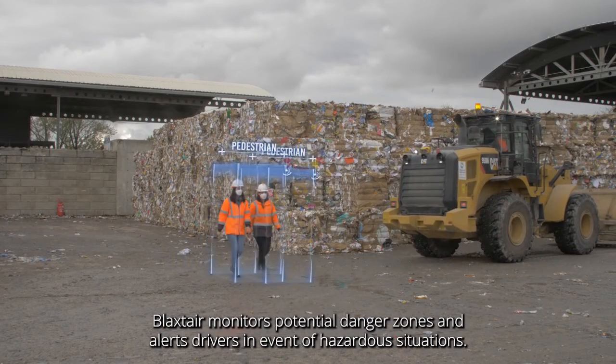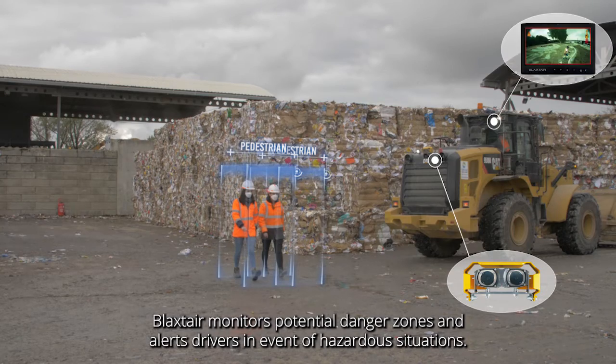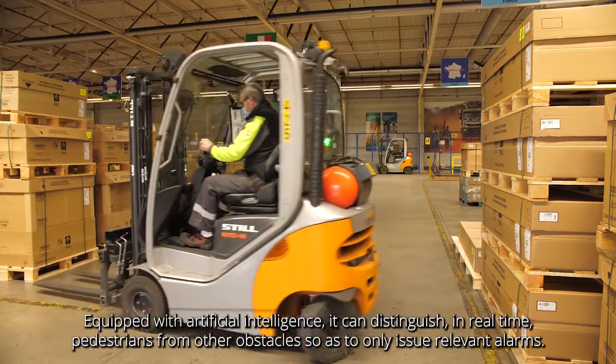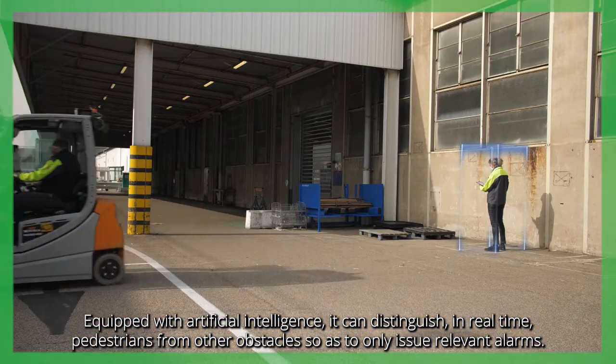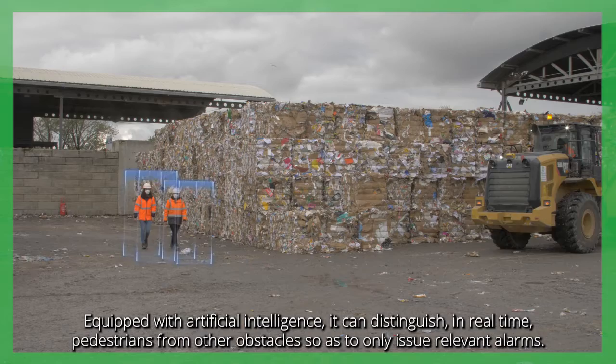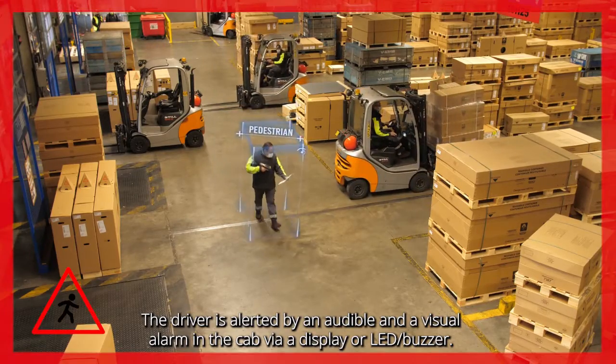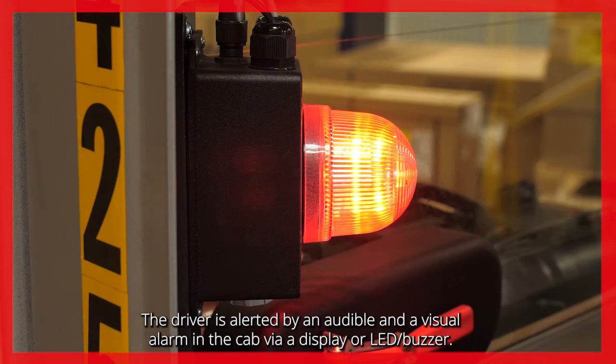Blackstair monitors potential danger zones and alerts drivers in the event of hazardous situations. Equipped with artificial intelligence, it can distinguish in real-time pedestrians from other obstacles so as to only issue relevant alarms. The driver is alerted by an audible and a visual alarm in the cab via a display or LED buzzer.